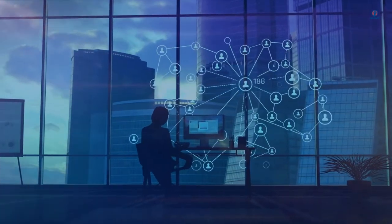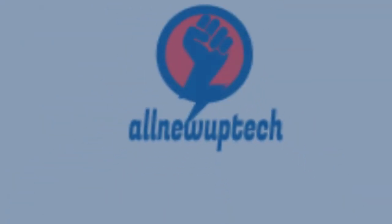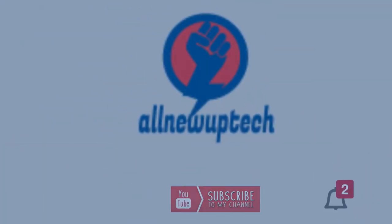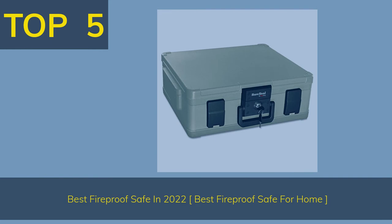Welcome to my channel. Select your best products — all new tech. Like, subscribe, and unlock the bell icon. Top 5 Best Fireproof Safe in 2022: Best Fireproof Safe for Home.